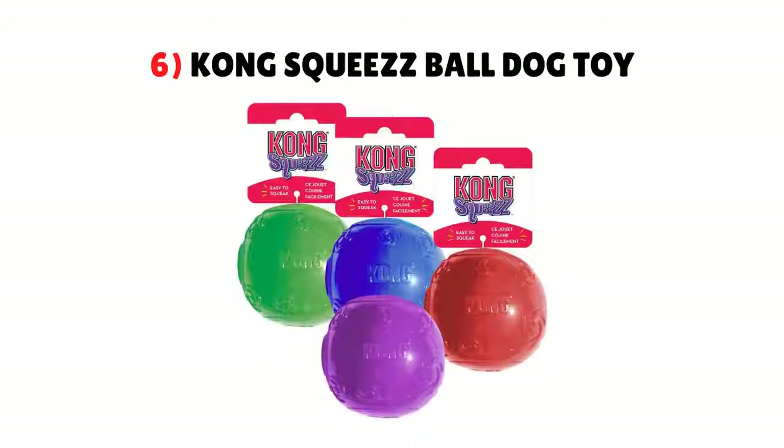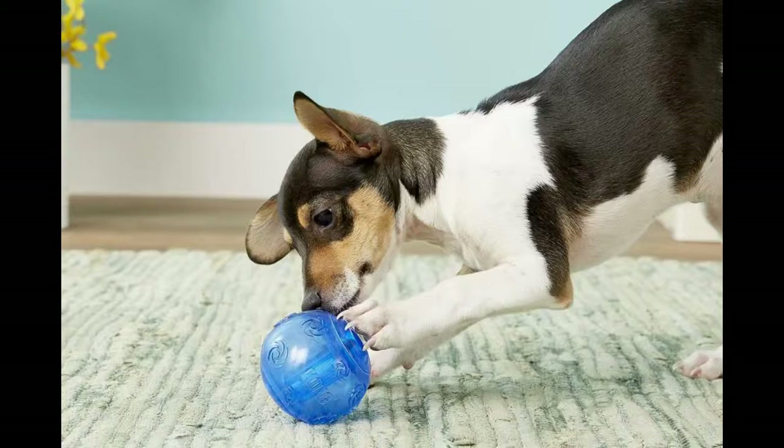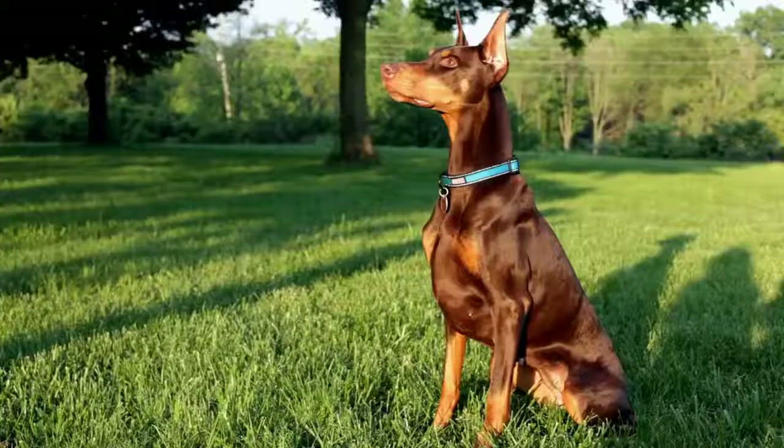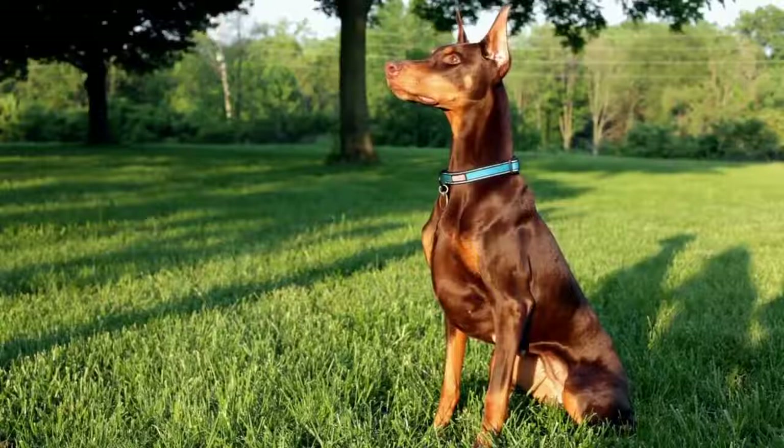6. Kong Squeeze Ball Dog Toy. Kong is probably a brand of dog toy that you have heard of before. They are known for making high-quality and hard-to-destroy toys for aggressive chewers and active dogs. This dog toy is a large and colorful ball that squeaks. The size makes this toy safe for large breeds, and your Doberman will have a blast running after this ball thanks to the erratic bounce.